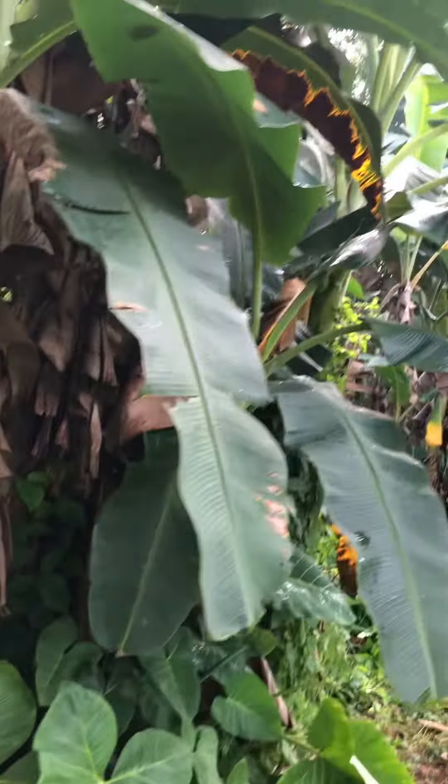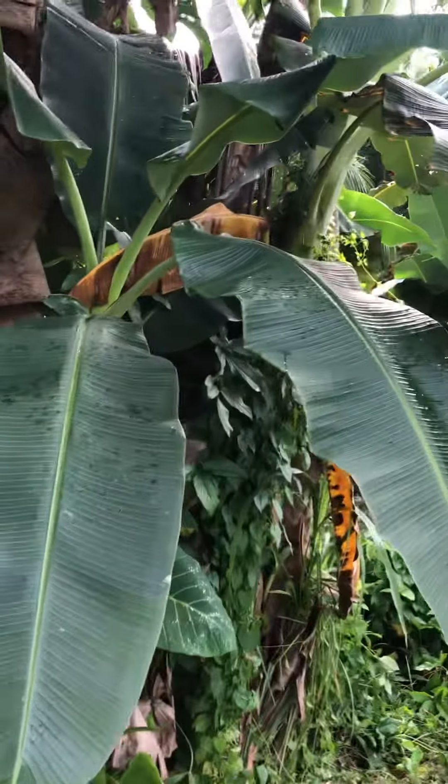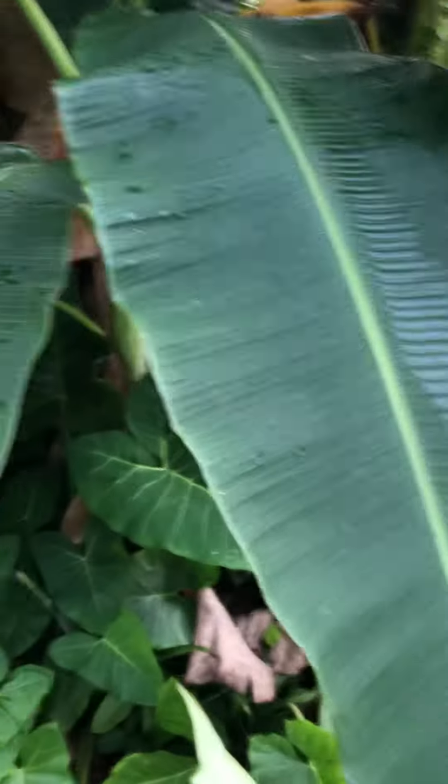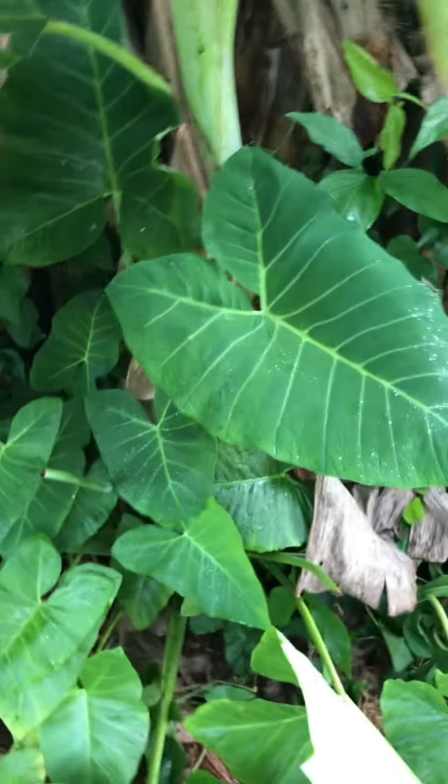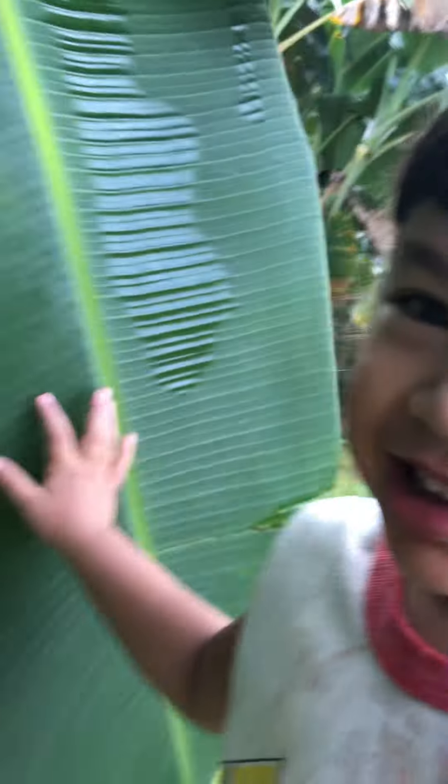This is our banana grove. Look at how big the leaves are — I'm gonna get you with that big leaf, gonna get you!